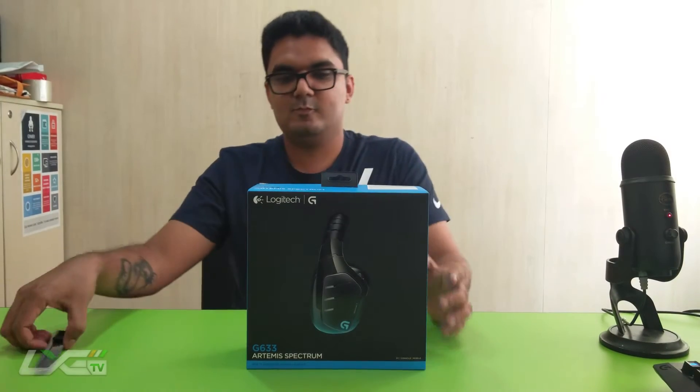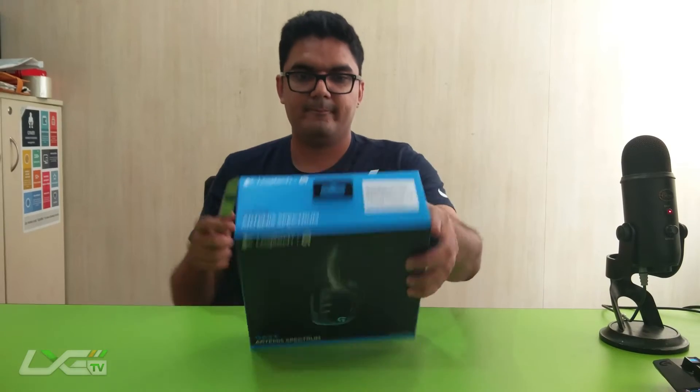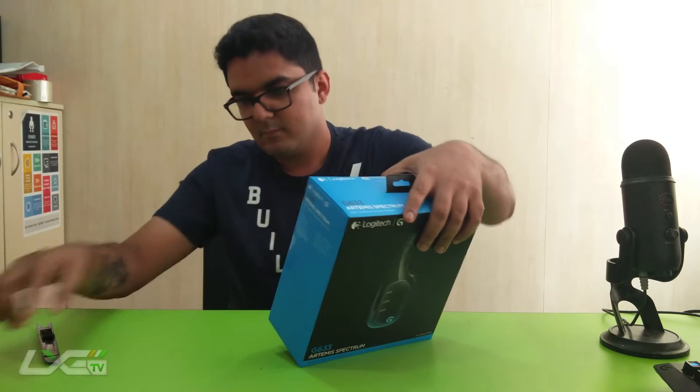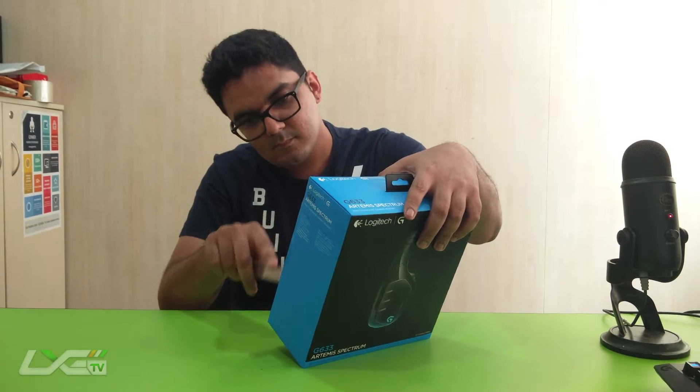Hey guys, this is Shade Slayer from LXG India TV, here with a product that I've been waiting so long to get my hands on. It's the G633 Artemis Spectrum, and here is its unboxing.